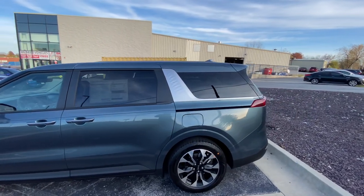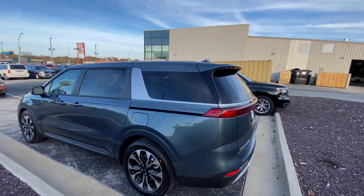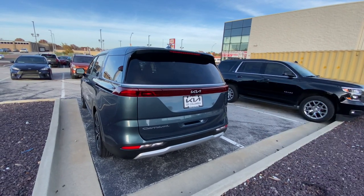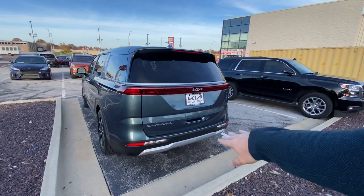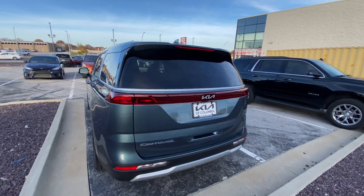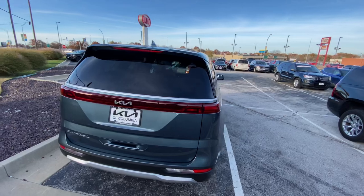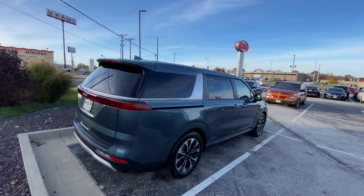Moving along, we've got this nice band of chrome that wraps around the rear of the vehicle. We're going to get our power liftgate on this model as well, and you're going to have rear parking sensors along with a backup camera. We've got a nice tail light back here — a super sharp look for a minivan, or multi-purpose vehicle as Kia is calling this.